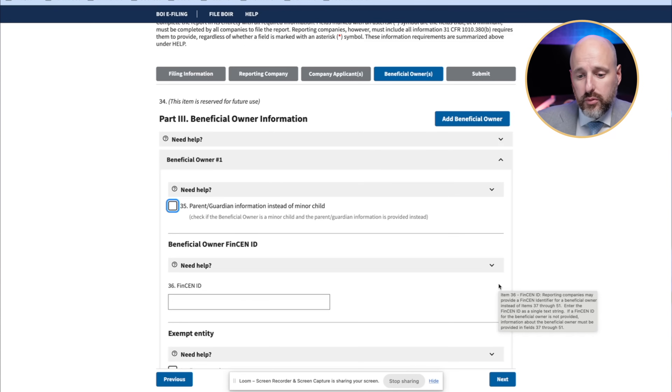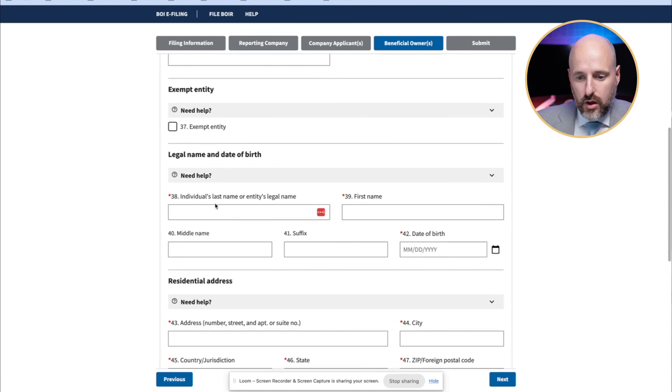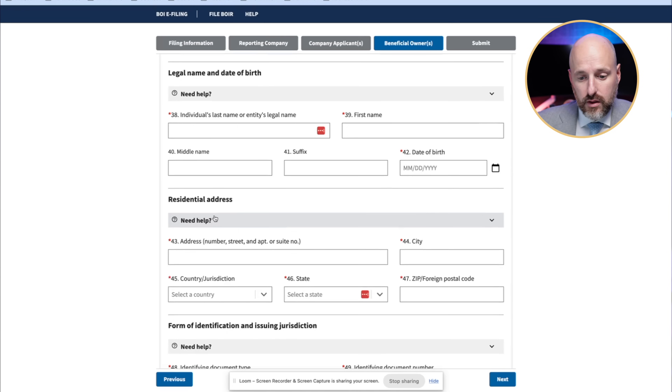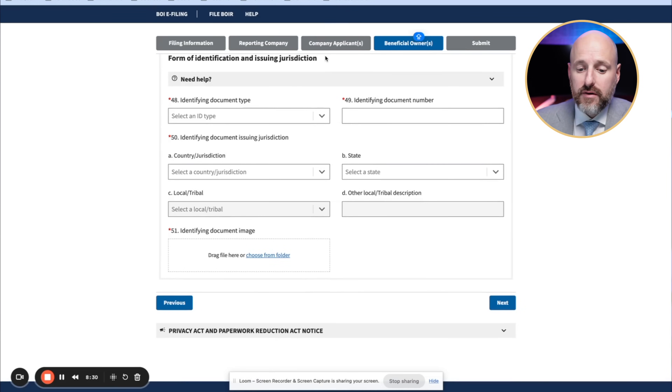I uploaded my passport and put in the passport number. I have no FinCEN ID, no parent or guardian of a minor child, no exempt entity. Now I'm filling in the legal name and date of birth of the beneficial owner — which is me — and they want my residential address here. I'll put in my correct address where I'm actually living. If you don't have a U.S. address, you can put a foreign address here. Now I have to submit my passport again because first I did it for the company applicant, and now I'm doing it for the actual beneficial owner.